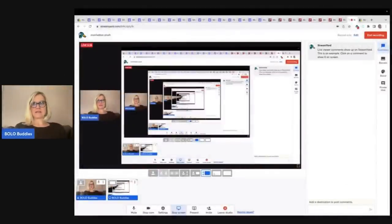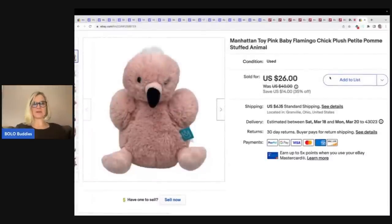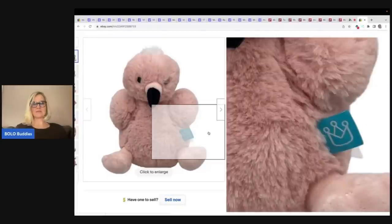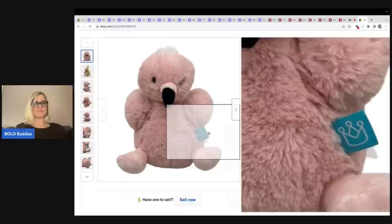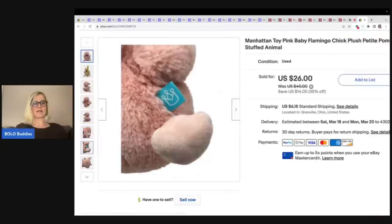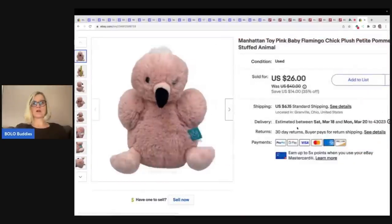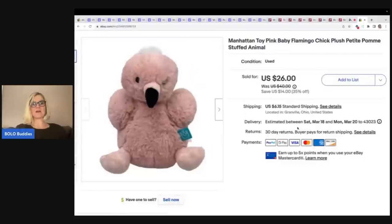Let me first show you my sale. I sold this little cutie — it is a Manhattan Toy Company pink flamingo chick plush. Right here is the little tag. Be careful because the tags look differently on different years and dates. The vintage plush will have different tags. This one I believe is newer, probably retired, but it sold really fast for $26 plus shipping. I picked this up at the Goodwill bins.